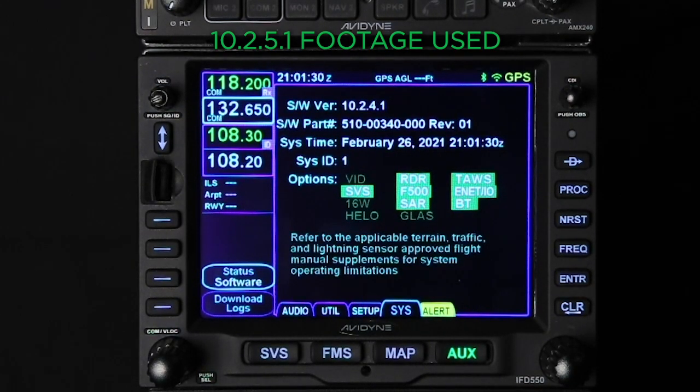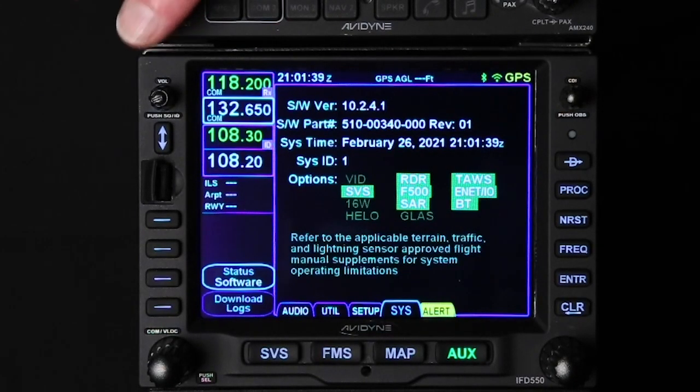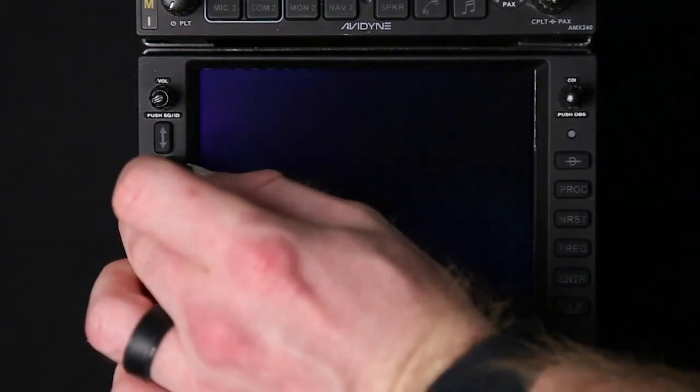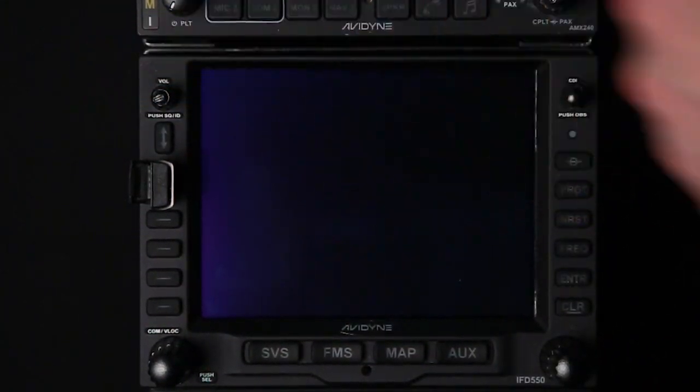Now we're going to run through the steps in section 3.3. First thing we're going to do is make sure the IFD is powered off. We're going to insert the USB drive, which has all the files loaded onto it, and we're going to turn it back on.